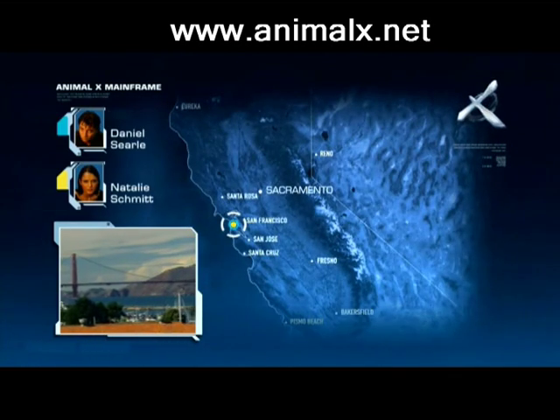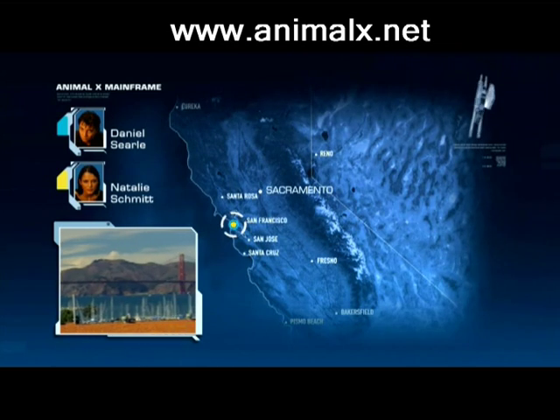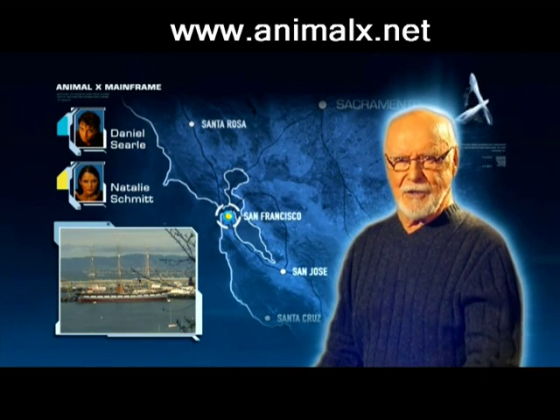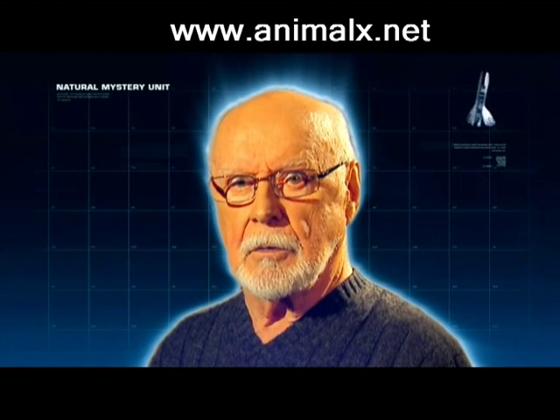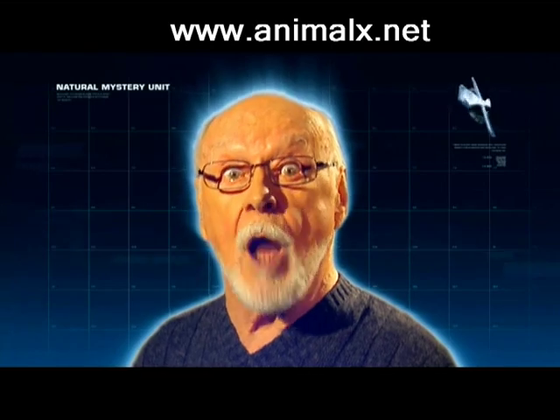A similar mystery is playing out half a world away in Frisco Bay. I'm sending Daniel and Natalie to the U.S. to check it out. This is what awaits them. Look at this and wonder.